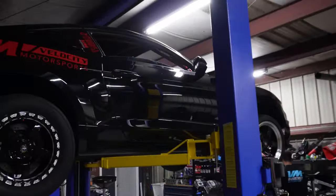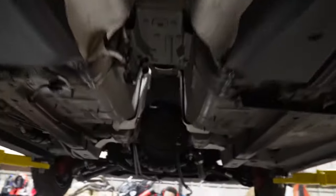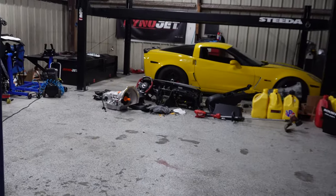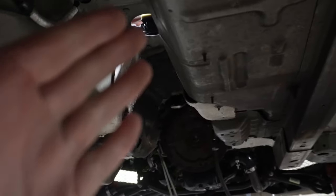Alright boys, made it to Velocity Motorsports. Stangry is up in the air and obviously has no transmission. Jay's words were — we're about to beat the hell out of the bottom of it. All of that stuff over there is going to go in there, and then it's going to work.